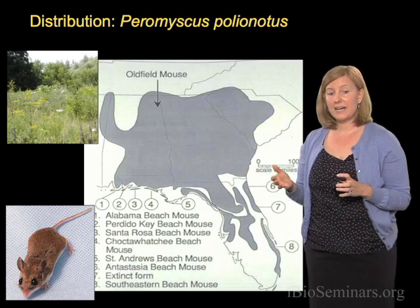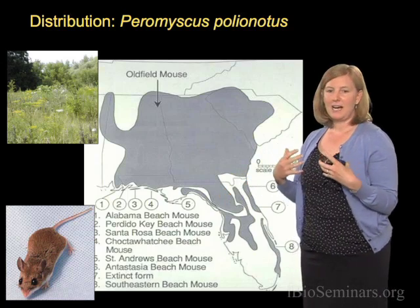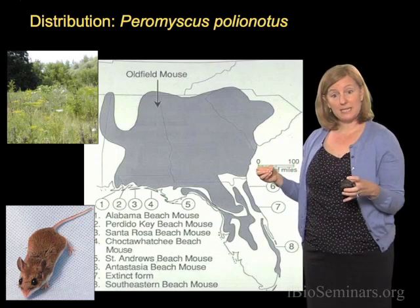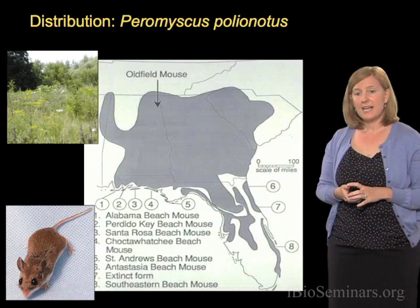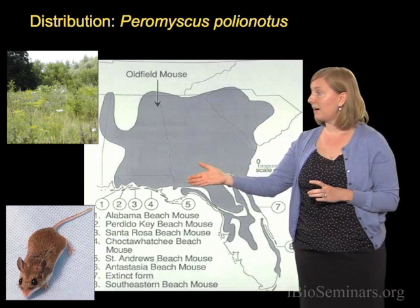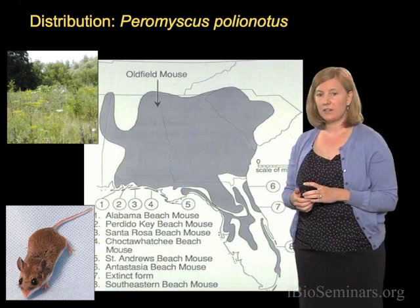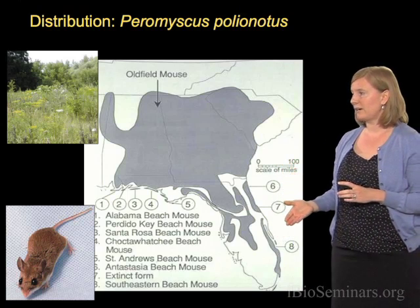Throughout most of its range, it may look like a typical mouse. It's got a dark brown coat, a gray scruffy belly, and a striped tail. But what's particularly interesting is that these mice have recently invaded sandbar islands and sandy dune habitats on the Gulf Coast of Florida, as well as the Atlantic Coast of Florida.